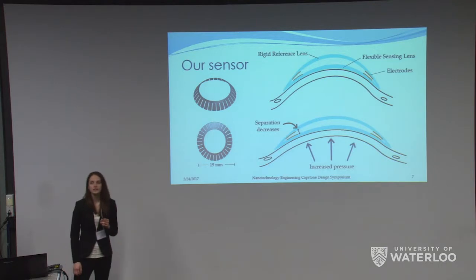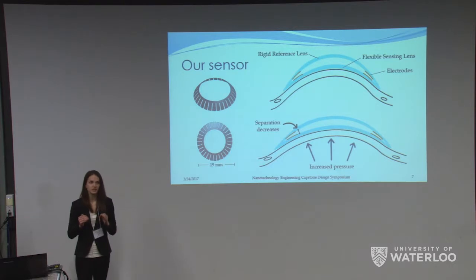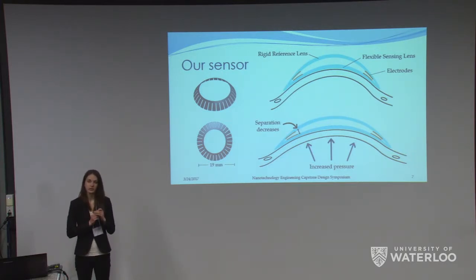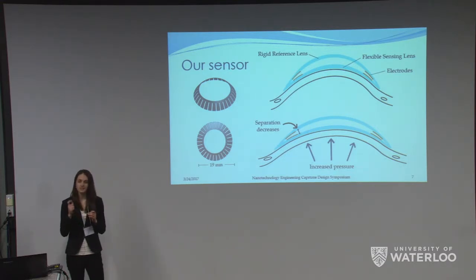The sensor in our contact lens uses a variable gap capacitor. Our contact lens has two layers: the top layer is a rigid reference layer and the bottom layer is a flexible sensing layer that conforms to the shape of your cornea. Each layer contains a thin copper electrode that together form a capacitor. When the pressure changes in your eye, this affects the radius of curvature of your cornea. These changes in curvature change the separation distance between the two layers, and when the separation distance decreases with an increase of pressure, we see a direct increase in capacitance, giving us a sensor with a continuously varying capacitance that changes simultaneously with changes in pressure.